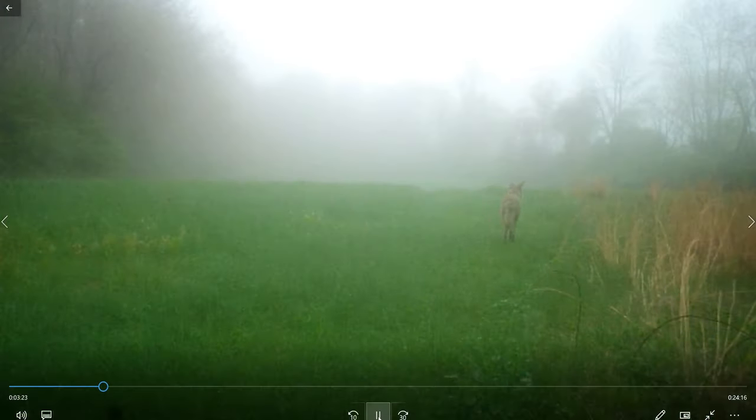A lone coyote in the meadow on a foggy morning — just beautiful, it looks like England. The meadow isn't very big, only about three acres, but it provides a different kind of habitat in addition to the wetlands, woodlands, and stream-side areas.